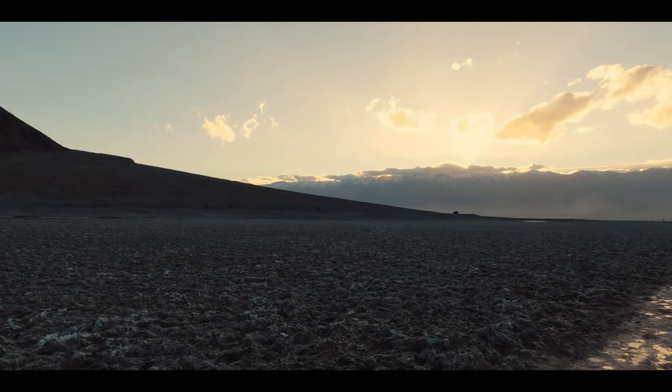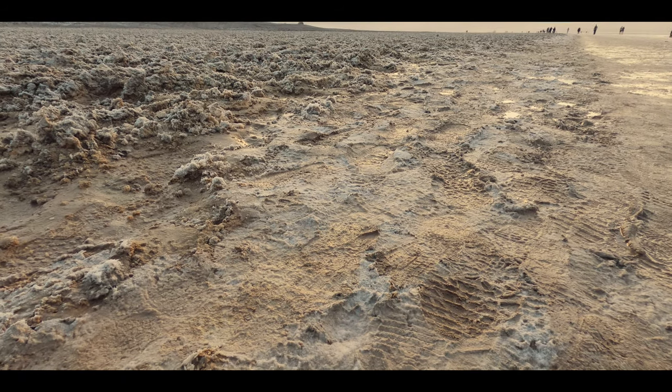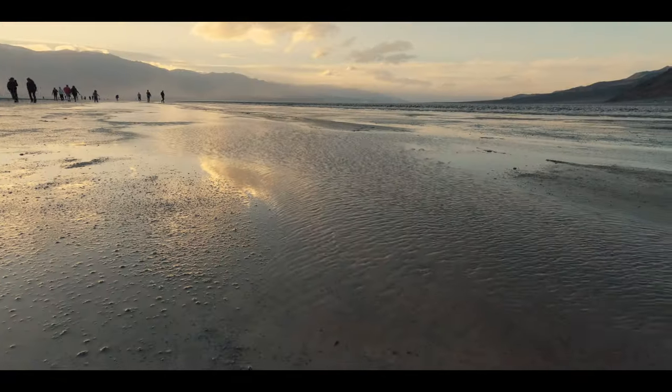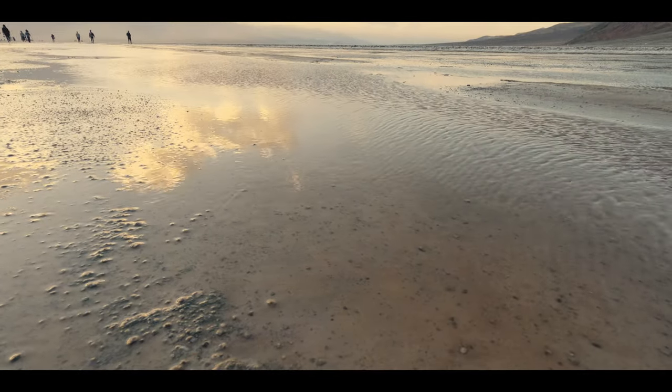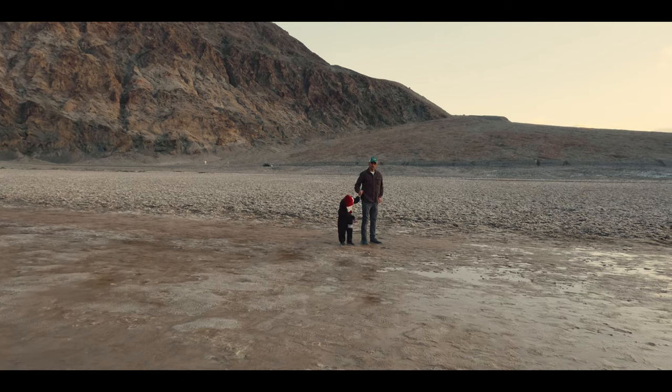The latest temporary lake in Death Valley satisfied all standards of a traditional lake. At the end of winter it was still about 6 miles long, 3 miles wide, and nearly a foot deep — enough depth to allow kayaking and paddle boarding.